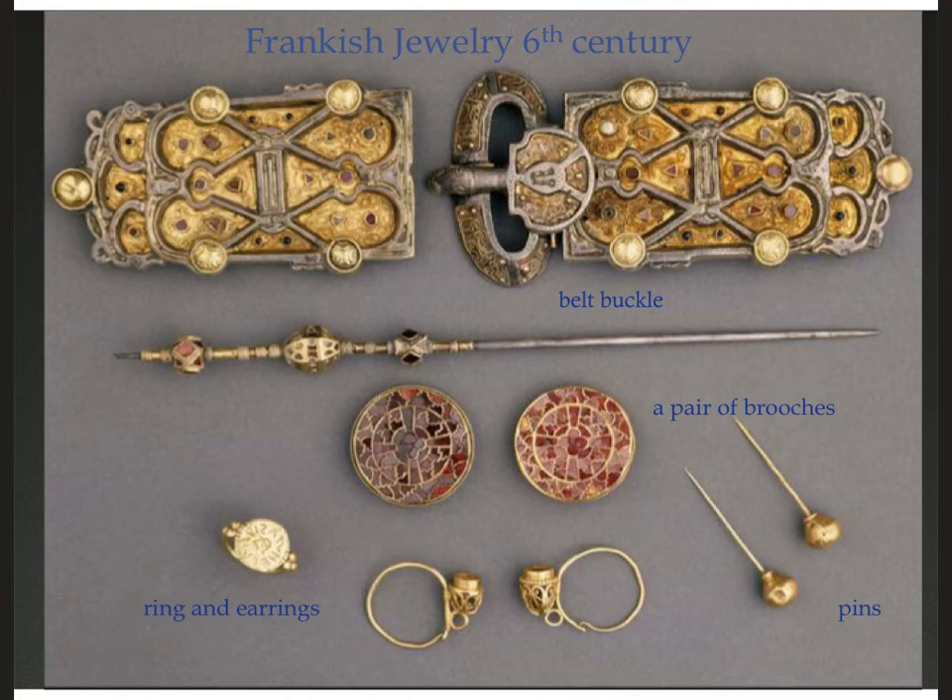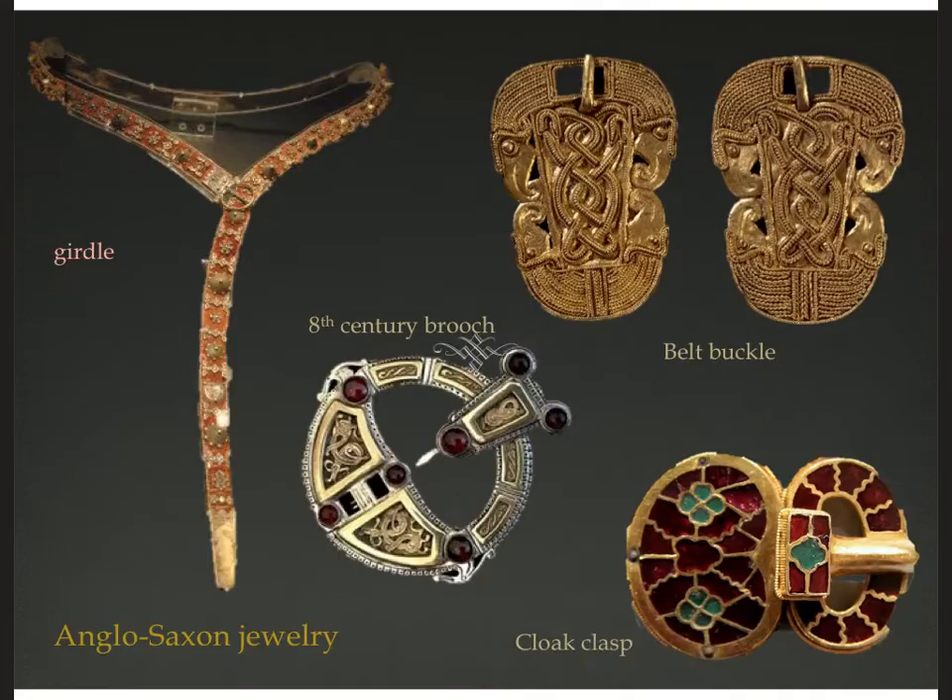I wanted to talk a little about jewelry. Here are the pieces found in the tomb of that Frankish queen, from around 550 CE. You can see her belt buckle — the leather has decayed but the gold and bronze belt buckle is still there, beautifully filigree and carved with gemstones set in it. She's got a pair of brooches and a long pin that was probably for her hair, and smaller pins that were holding her veil in place. Her brooches have gold and gemstones in them, she was wearing gold earrings with a gemstone, and she had a signet ring.